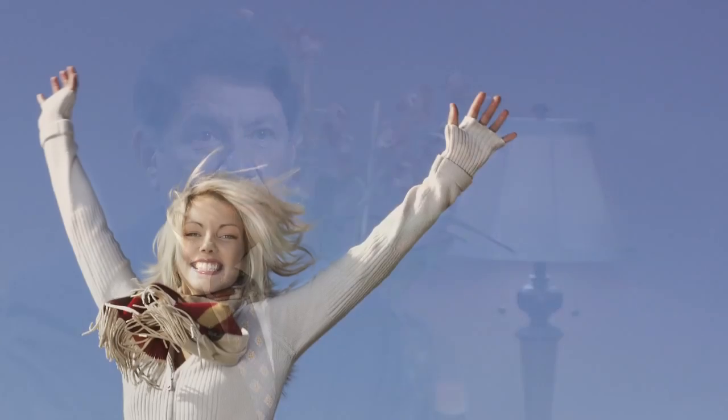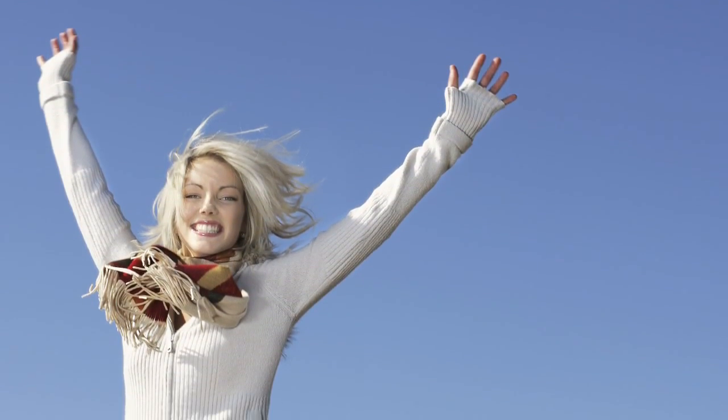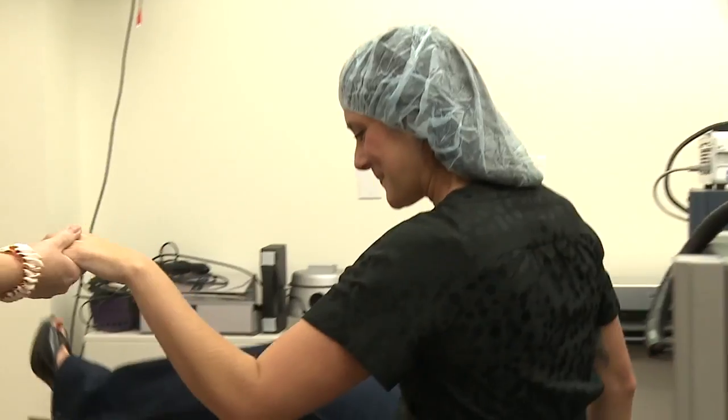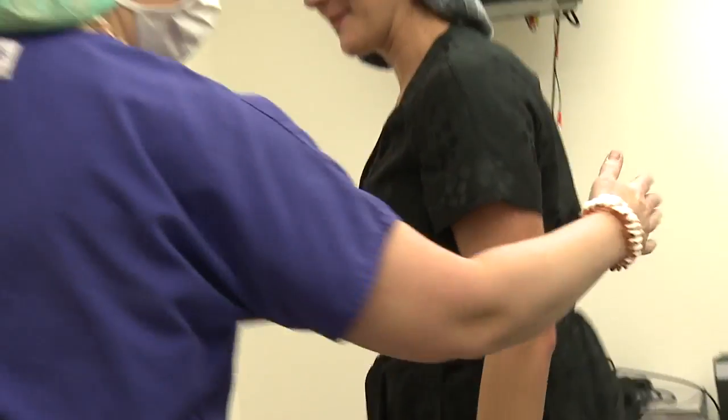The ICL procedure has a wow factor like LASIK — if not maybe even more so. The procedure takes about 10 or 15 minutes. There's very little discomfort, if any — you really don't feel anything. Some people notice slight scratchiness for a day or two, but they're back at work the very next day. Most patients are seeing close to 20/20 already an hour after the procedure. So there's certainly a strong wow factor there.